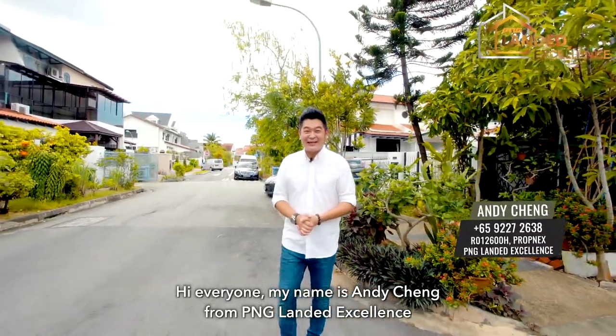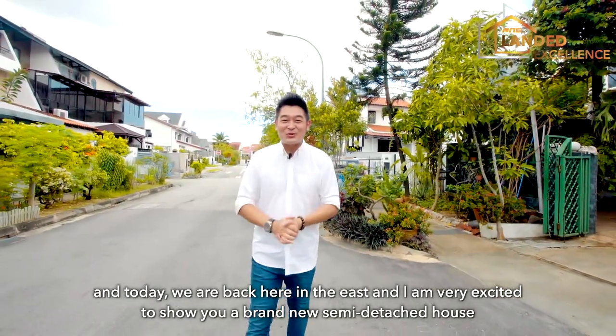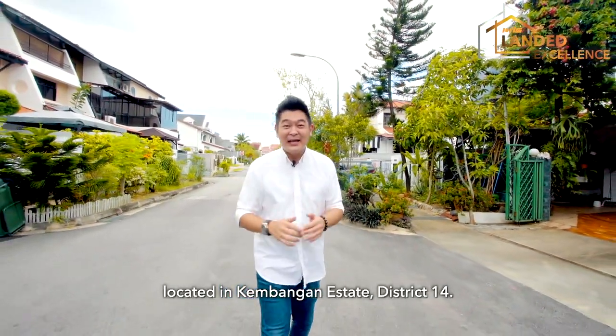Hi everyone, my name is Andy Ching from PNG Lender Excellence and today we are back here in the east. I'm very excited to show you a brand new semi-detached house located in Kemangan Estate, District 14.